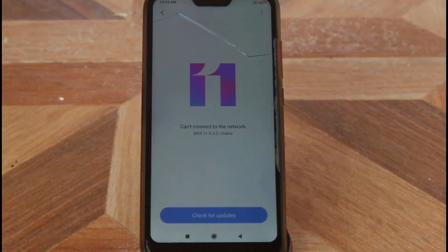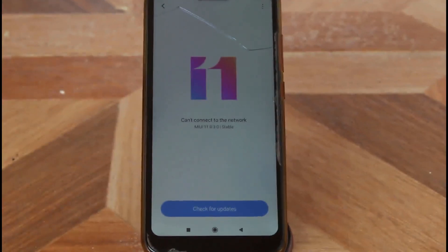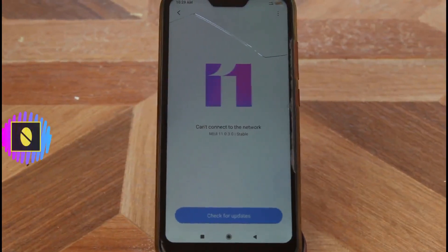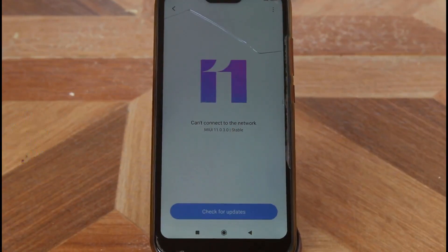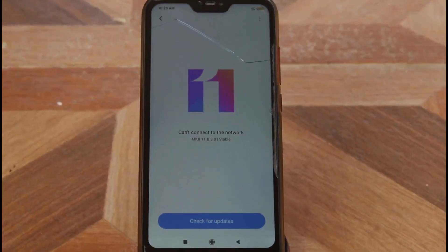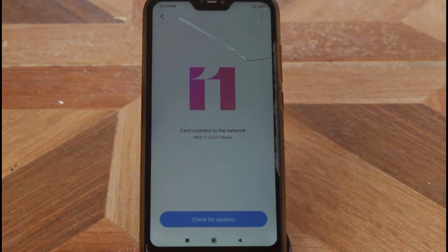Hello guys and welcome back to my YouTube channel, Tekkons. Two days back my Redmi 6 Pro got a new update — MIUI 11. The time gap between version 10 and 11 was very long, but finally I got it and this is the stable version, so don't have any doubts about this update.